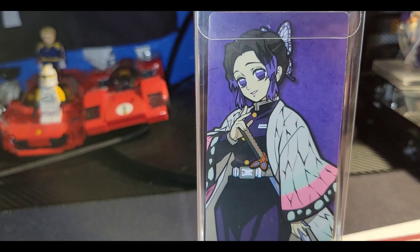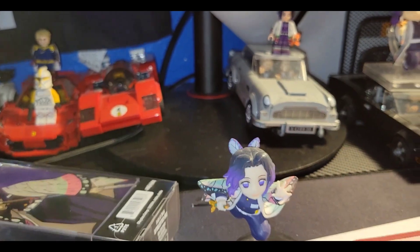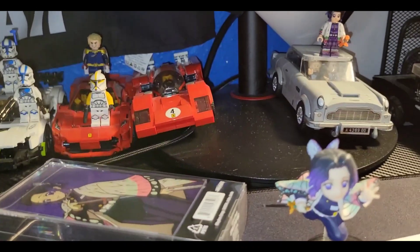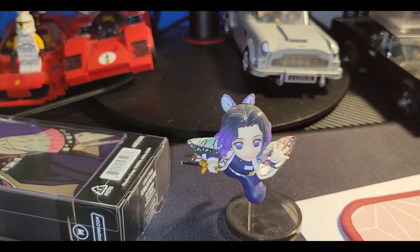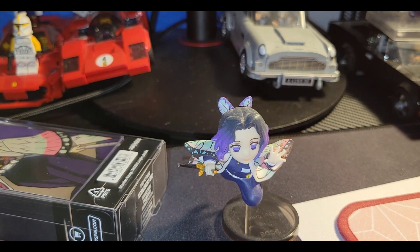We got her, we got her, and her and her. There's a reason why I've been collecting these figurines — there's a reason why this woman is interesting to me, because she relates to me. If you don't know who she is, she's from the hit series Demon Slayer. Her full name is Shinobu Kocho.